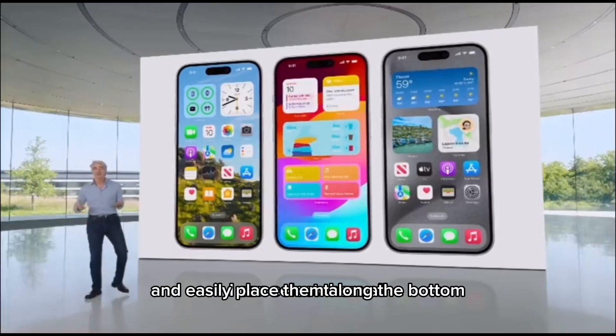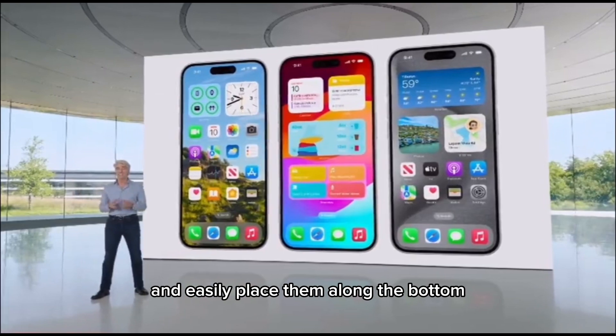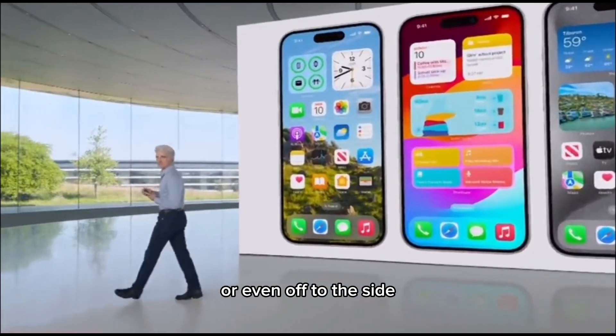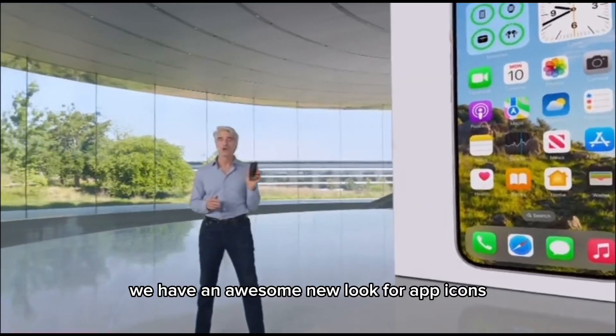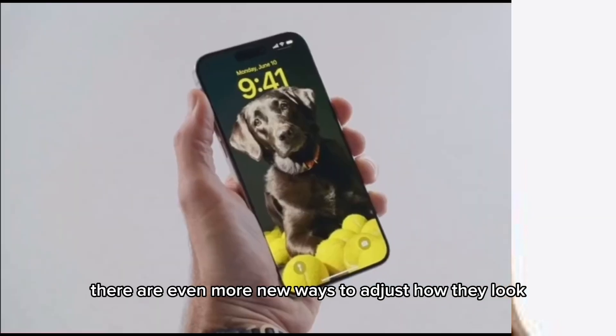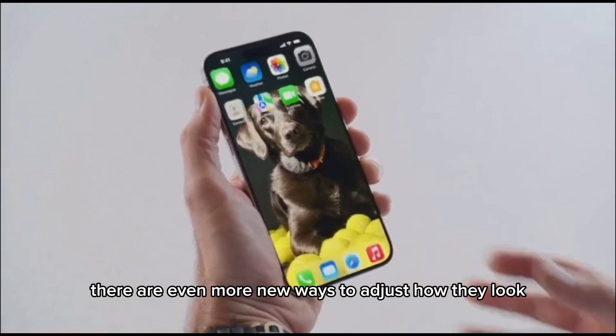I can select them all and easily place them along the bottom, right above the dock for easy access, or even off to the side. And check this out — we have an awesome new look for app icons. When we go into dark mode, let's turn it on. Isn't that cool? Now in addition to this new dark look, there are even more new ways to adjust how they look.